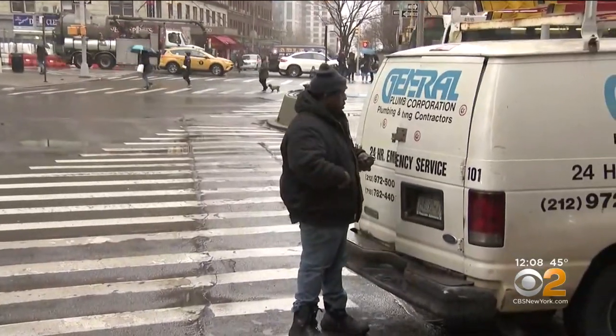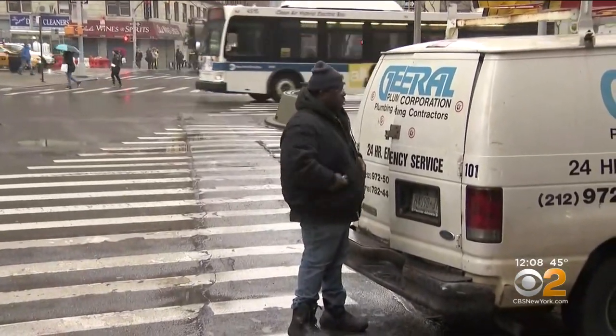"I have a commercial vehicle so I have to use a meter every day." Bryant Stanley is a plumber in Manhattan. He's learned to always carry change just in case. "Because sometimes the meter doesn't take the cards, so I use coins."